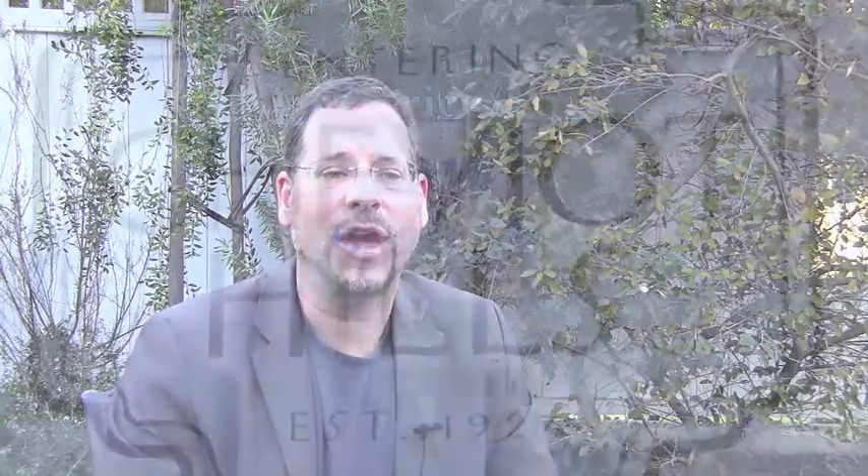And if you watch the Chevy Report — and I know that you do because you're watching it now — you know I'm a big fan of cost per square foot when it comes to comparing properties. And here's where the 3% difference also shows itself. In 2010, a square foot of Cheviot Hills home would have cost you $526.32. In 2011, that same square foot of home cost you $510.64. There's the 3% difference.